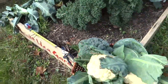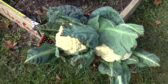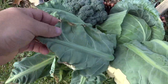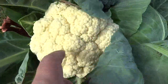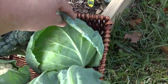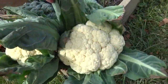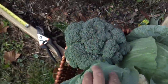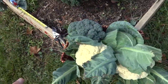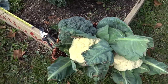There we go — all harvested: cauliflower, broccoli, and one of the cabbages. If you're going to give anybody any of these vegetables, try to keep the leaves around it so that it's protected and not just wide open. Same thing with the cabbage — leave the outer leaves on so you can use them as packaging. And that's what we've got right there: one broccoli, two cauliflowers, and a cabbage.